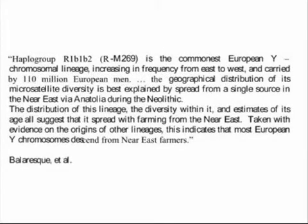Others who have studied my haplogroup also concur with the Near East origin. Patricia Balaresk writes: 'Haplogroup R1b2 M269 is the commonest European Y-chromosomal lineage, increasing in frequency from East to West, and carried by 110 million European men. The geographical distribution of its microsatellite diversity is best explained by spread from a single source in the Near East via Anatolia during the Neolithic. The distribution of this lineage, the diversity within it, and estimates of its age all suggest that it spread with farming from the Near East. Taken with evidence on the origins of other lineages, this indicates that most European Y-chromosomes descend from Near East farmers.'